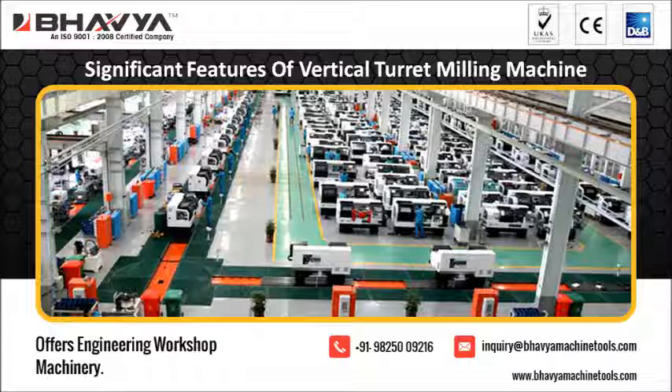The turret milling machine is considered versatile as it can create a wide selection of shapes. Bavia Machine Tools deals with different types of machines used in industries, including food processing machines, woodworking machines, welding machines, and other special purpose machines.